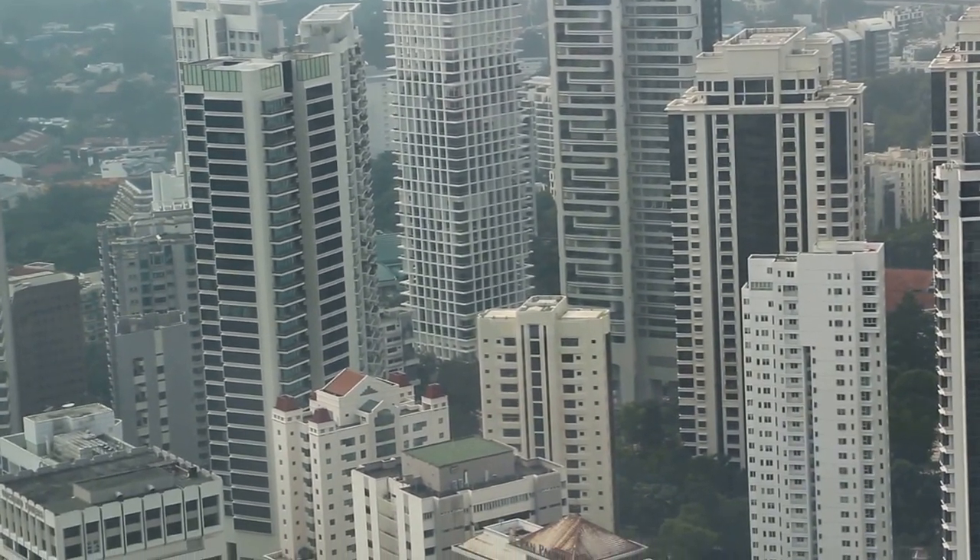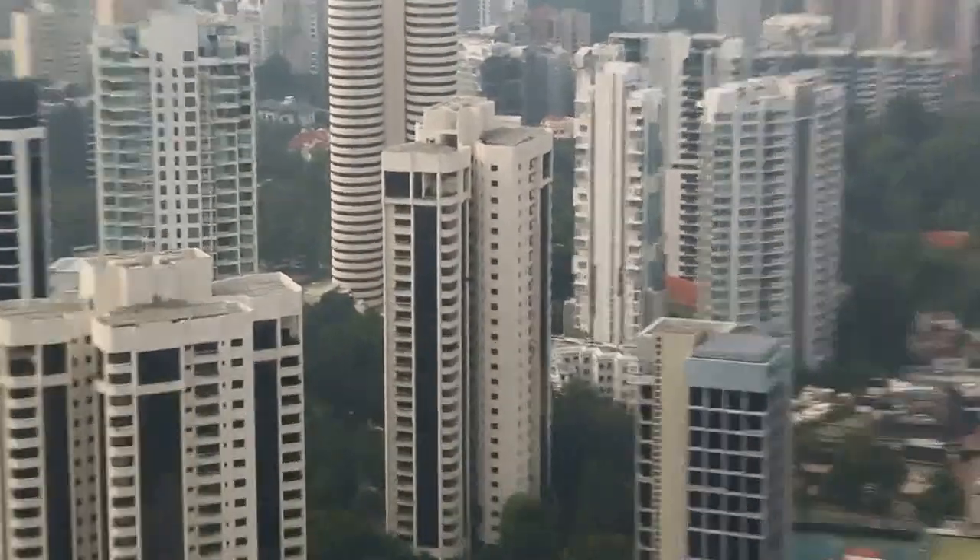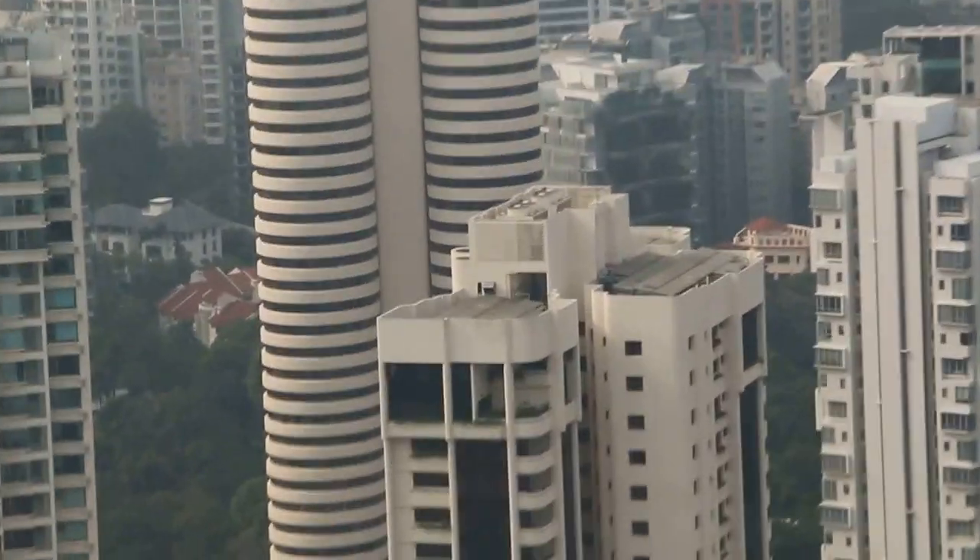Many new ones have been developed. There's Bray Court — the Bray Court, the circular one.